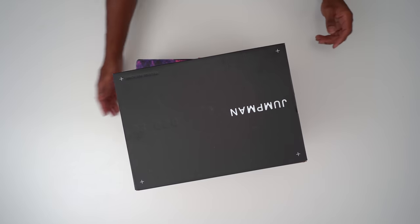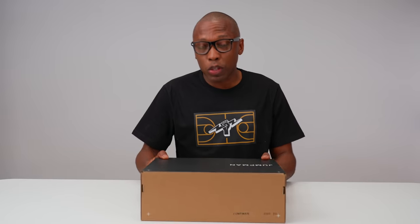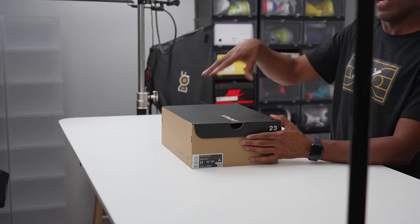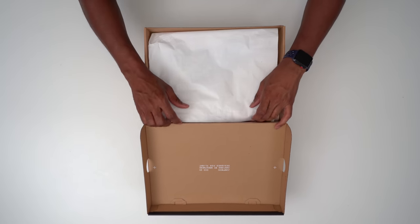For right now, let's check out these two pairs that are releasing this week on the 20th. First up, we have this shoe, and this is one of my favorite shoes out right now. This is the Jordan MA2 — technically the Jordan Max Air 2. It's a redesigned model, and man, did they do a great job on these.